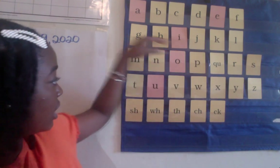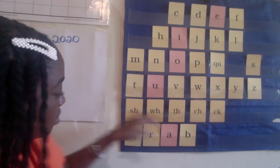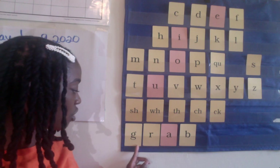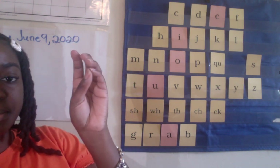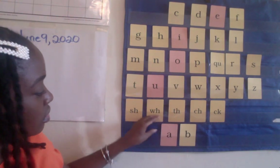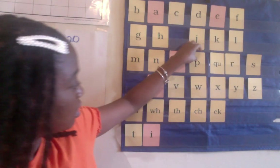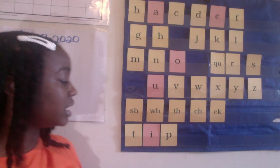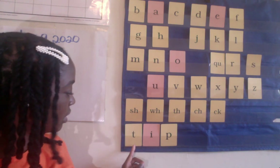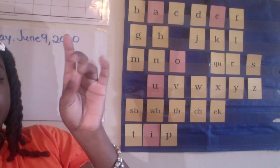Alright, our first word is — let's tap that out. Ready? G-R-A-B — grab. Next we have an easy one. This is one of our CVCs: T-I-P — tip. Let's tap that out. Show me your hands. Ready? T-I-P — tip. Nice.